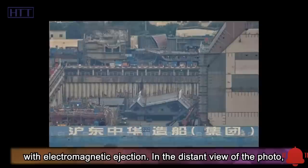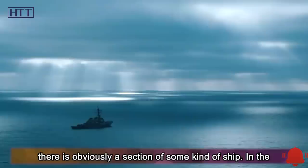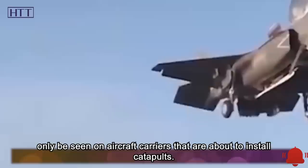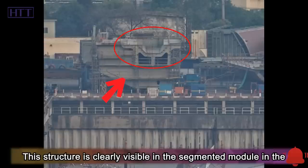In the distant view of the photo, there is obviously a section of some kind of ship. In the shipyard, this kind of modular construction is a common scene, but this section has attracted everyone's attention. There is a V-shaped groove, which is not seen in ordinary ships and can only be seen on aircraft carriers about to install catapults. This structure is clearly visible in the segmented module in the upper left corner of the image.